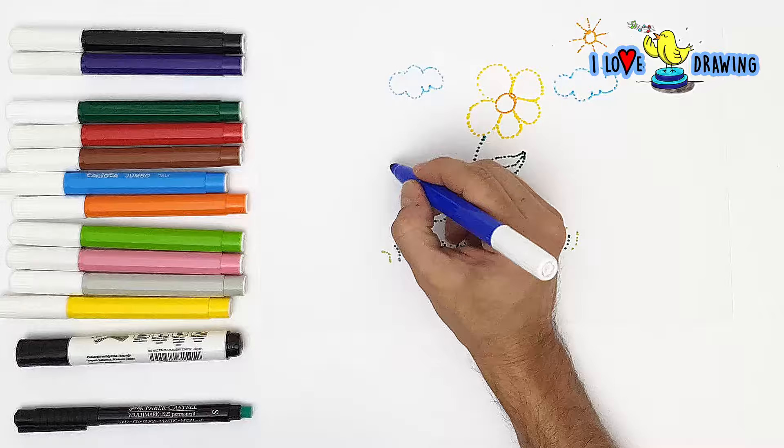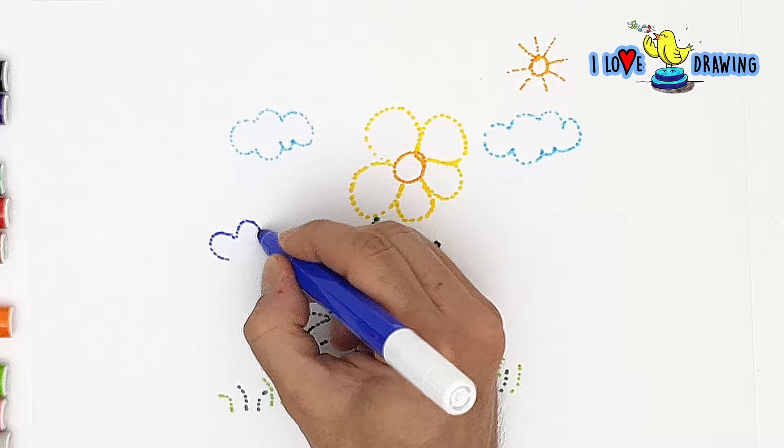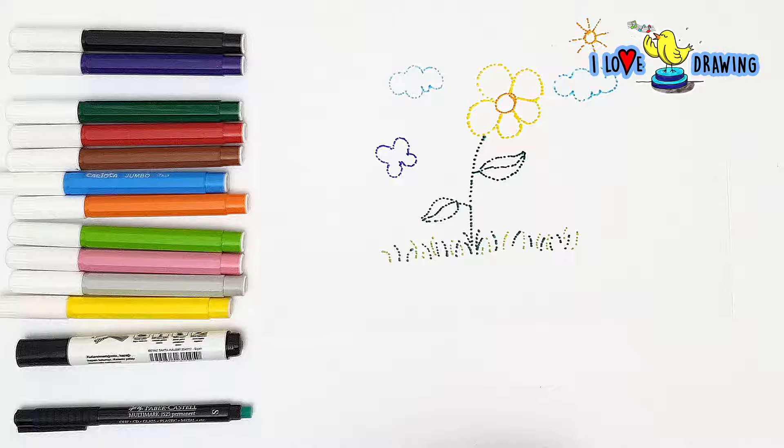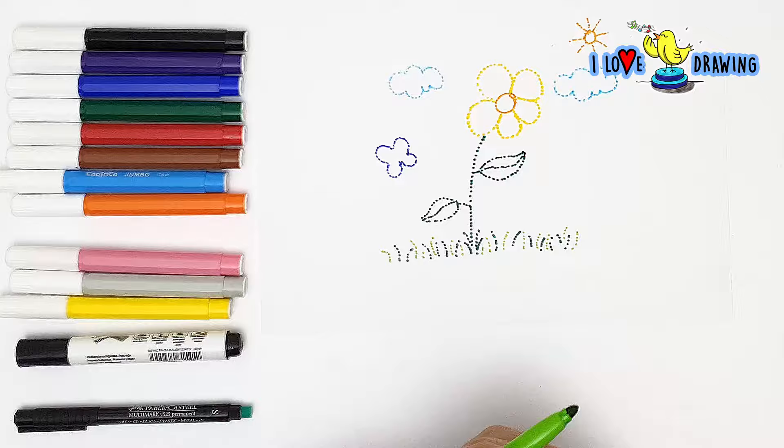I'm almost done with my drawing. For the last but not least, I'm going to add a butterfly in my scene. You can draw and paint anything in a pointillist style, kids — you don't have to draw what I'm drawing. If you have another idea like a tree or a house or a face, you can draw that in a pointillist style. So never hesitate to experiment.